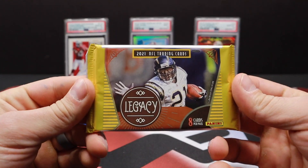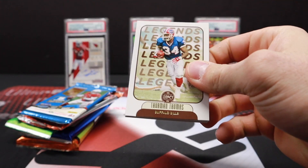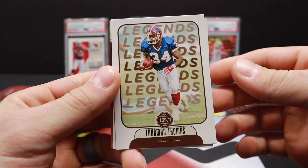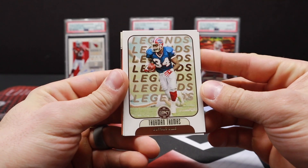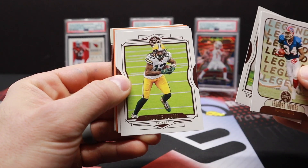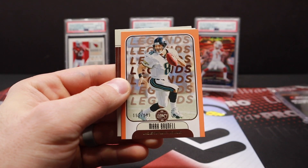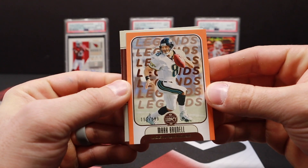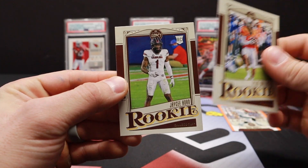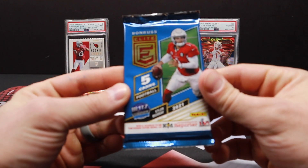We'll start with the Legacy and see what we can get. They do have some nice stuff in Legacy — it's a lower end product, probably one of the lowest end products for pro uniform stuff, but they do have some nice stuff and good photography. Devontae Adams, a little Roethlisberger, Mark Brunell out of 199 — a numbered card right off the bat. Tylan Wallace and JC Horn for the rookies. Nothing crazy, but we did get a numbered card to start us off.